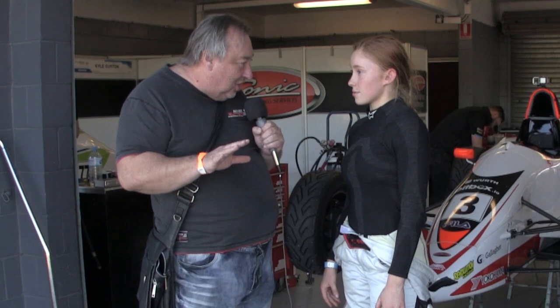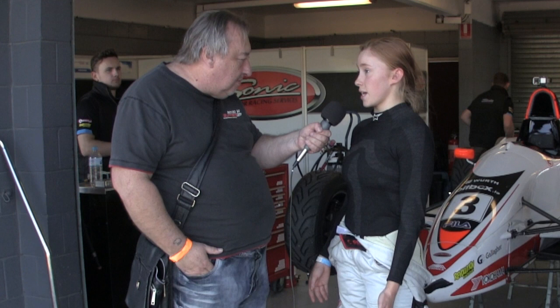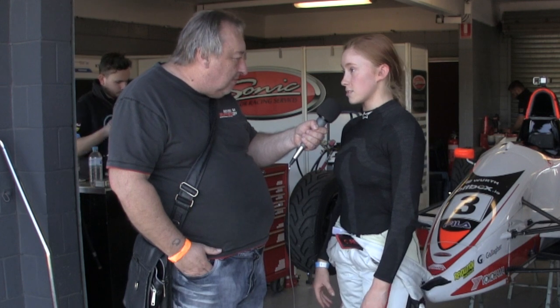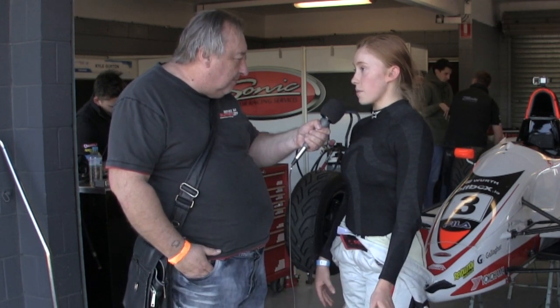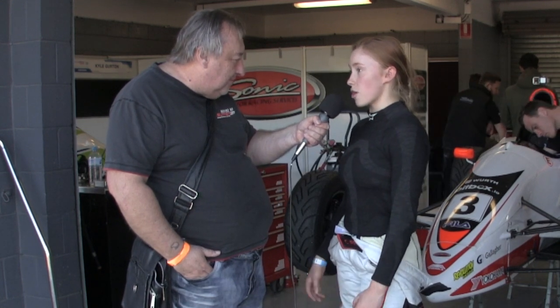What's the situation with Formula Ford at the moment? It doesn't have the high profile it used to, and yet the fields are still pretty good. I think it's still strong — we've got a strong field every weekend, awesome racing, and you learn so much from this category. It's a very good stepping stone. Have you looked at Formula 4? Compared to the laps you can do in a Formula Ford for the price, I choose Formula Ford. It's a bigger field, harder racing, and you're always learning so much each weekend.